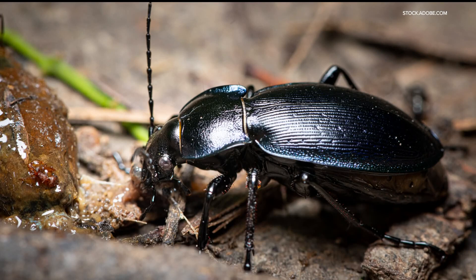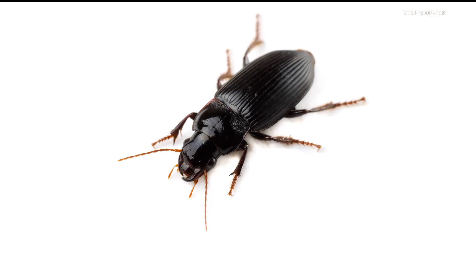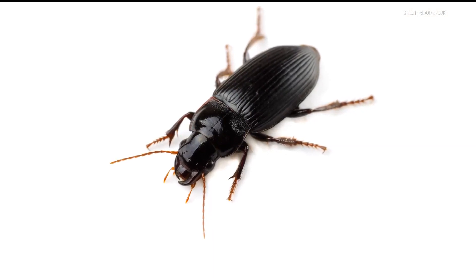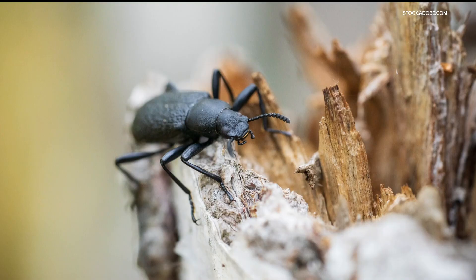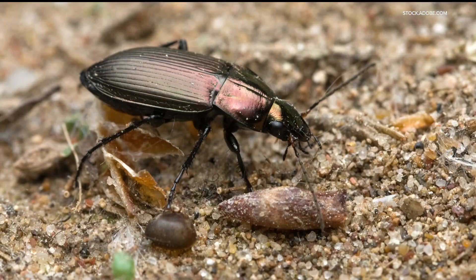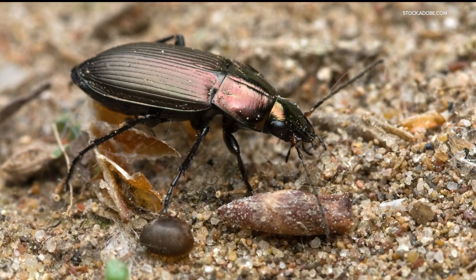Ground beetles are a good guy that deserves welcoming. Ground beetles are black with grooves on their backs. They patrol the ground looking for cutworms, snails, caterpillars and slugs, so you want these guys in your garden. Using mulch in your garden gives ground beetles the environment they're looking for. Three cheers for these good guys who do the hard work of keeping our garden looking good and thriving.